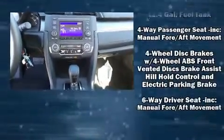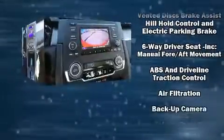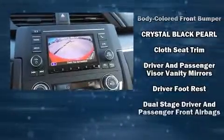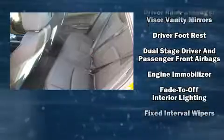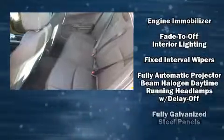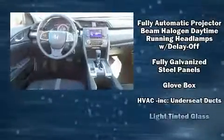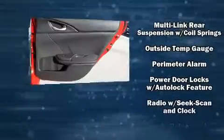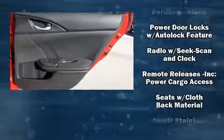Honda ensures the safety and security of its passengers with equipment such as dual front impact airbags, front side impact airbags, traction control, brake assist, a security system, and four-wheel disc brakes with ABS. Electronic stability control stands out as a technologically savvy innovation keeping you better connected to the road.